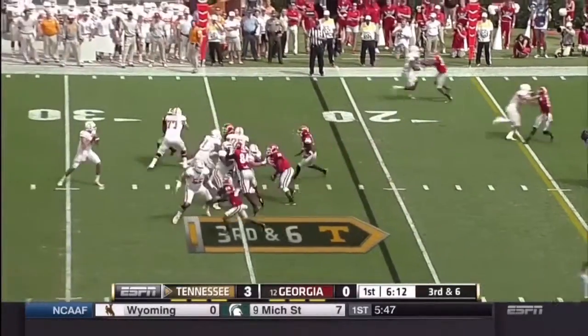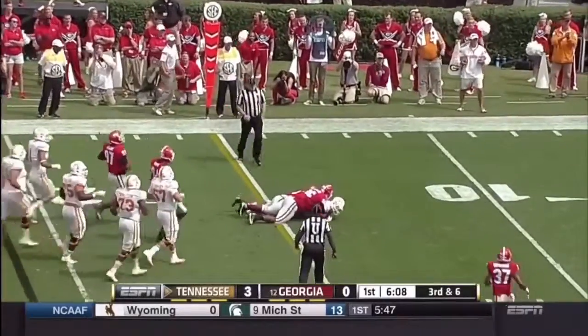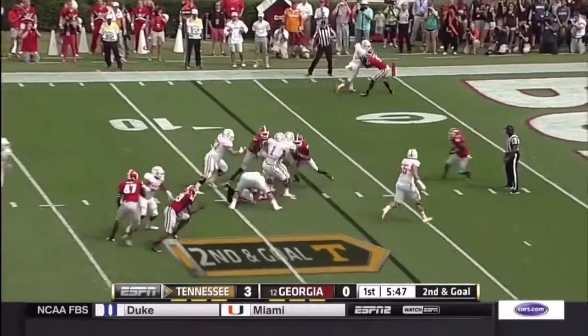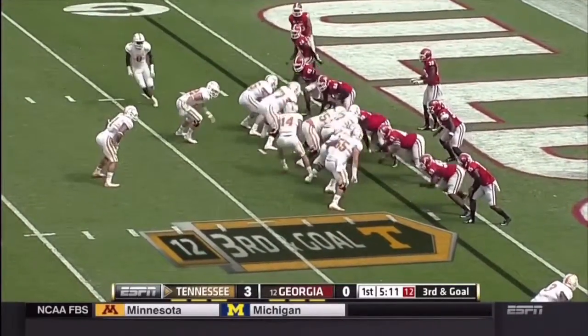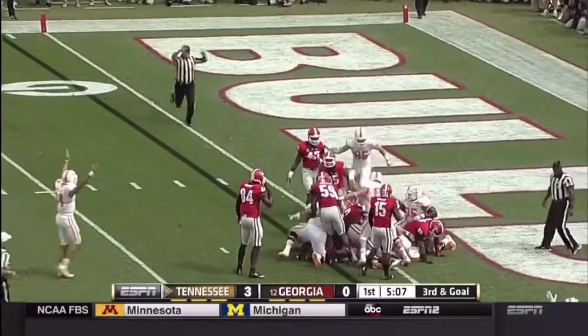Two pressure off the edge. Worley's pass caught and a first down. Here's a draw play to Hurd, breaking tackles, taken down. Hurd straight ahead powers to the goal line — touchdown!